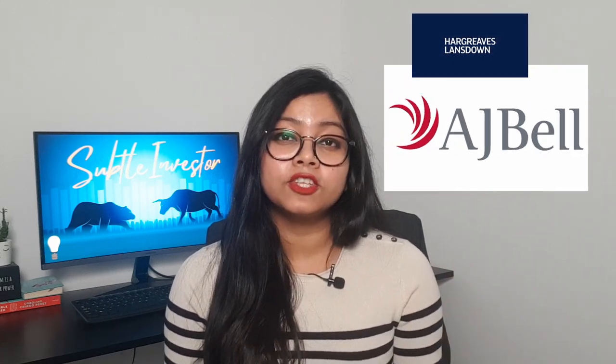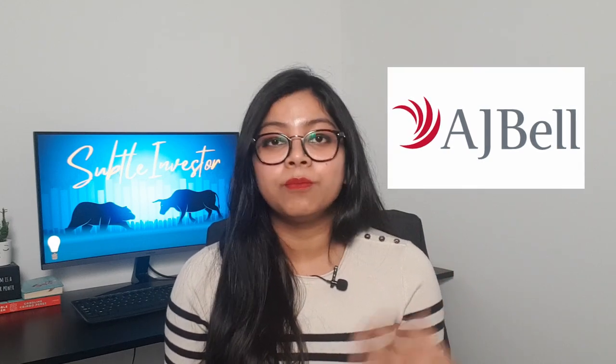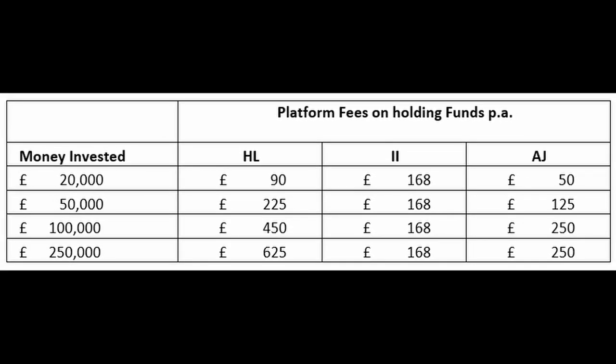Now between AJ Bell and Hargreaves Lansdown, by looking at the platform fee, AJ Bell is a lot cheaper by 0.2% annually. However, keep in mind that with AJ Bell, you have to pay fund fees when buying and selling funds, and you won't get any discount on mutual funds that HL offers through their own negotiation. For example, if you hold £50,000, the annual fee difference between HL and AJ Bell is only £100 per year, and this comes down to zero if you've traded 66 times into funds over the last year — that's when the annual fees cancel out. Investing with Interactive Investor starts to pay off as your amount of money goes up, so as your investment value grows from £50,000, it might be an interesting time to see what Interactive Investor has to offer.